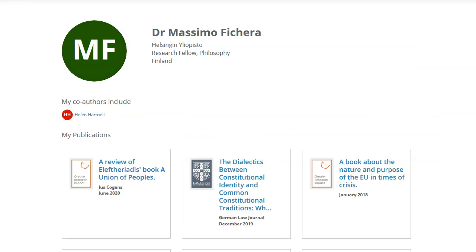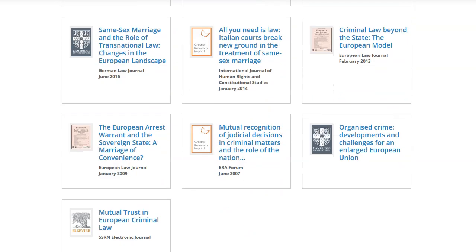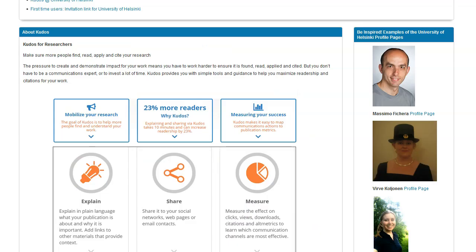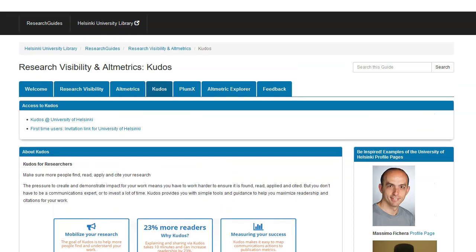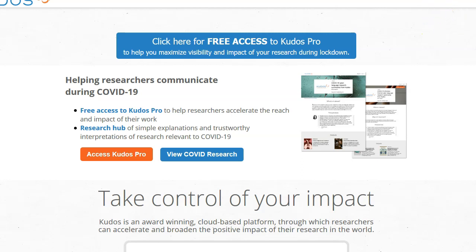Here you can see Dr. Massimo Figuera's page with his publications. Now let's go to the tool itself. You can go to the tool from www.kudos.com or use our links. If you don't have a profile in Kudos, there's an invitation link for you. If you do have a profile, there's a link you can use. I will use that as I will show my own page as an example case.